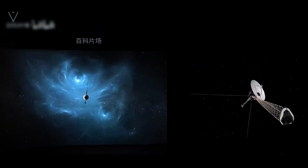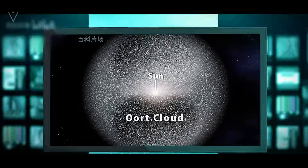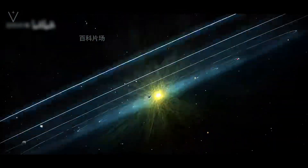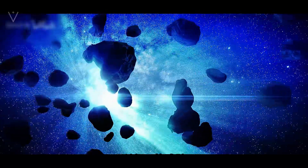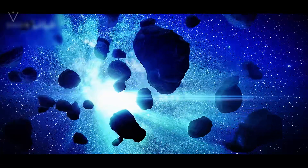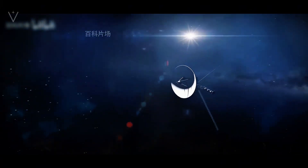Voyager 1 is more than just an unmanned probe. It is a testament to human ingenuity, determination, and our insatiable curiosity about the universe. With every kilometer traveled, it carries forward the hopes, dreams, and relentless spirit of exploration that have defined our species since time immemorial. Its enduring mission, traversing the cosmic wilderness, symbolizes the extraordinary lengths to which humanity is willing to go in pursuit of knowledge.